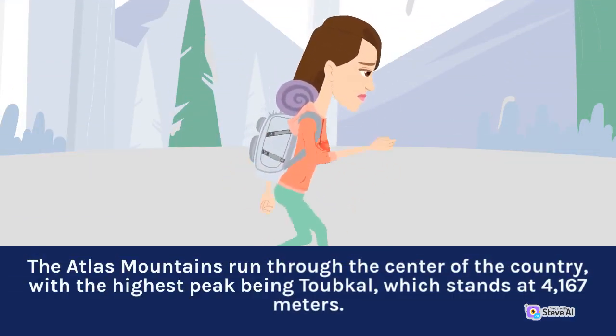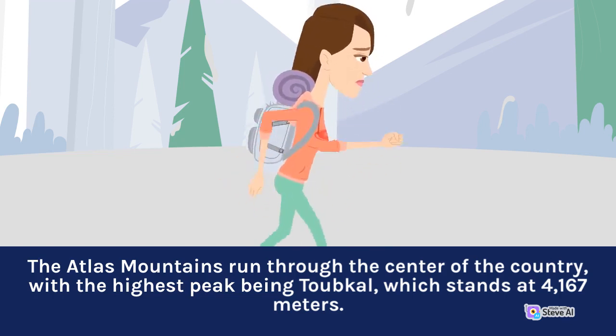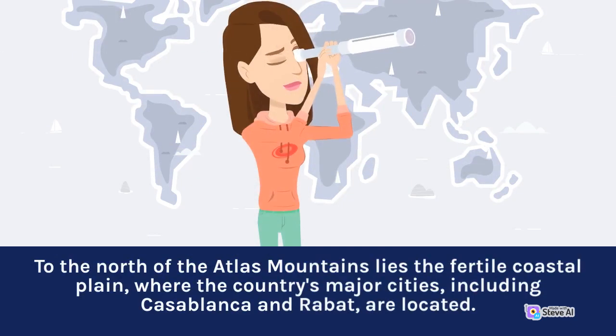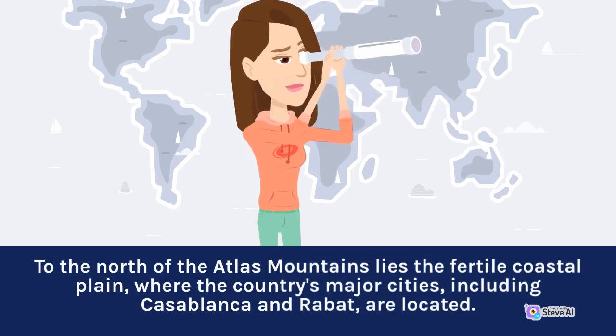The Atlas Mountains run through the center of the country, with the highest peak being Toubkal, which stands at 4,167 meters. To the north of the Atlas Mountains lies the fertile coastal plain, where the country's major cities, including Casablanca and Rabat, are located.